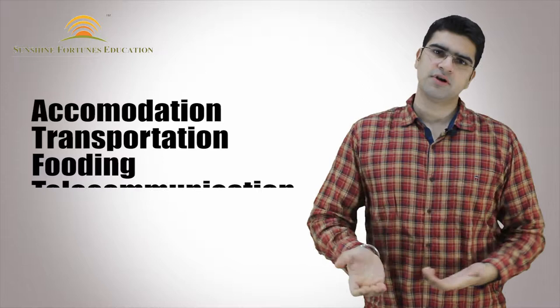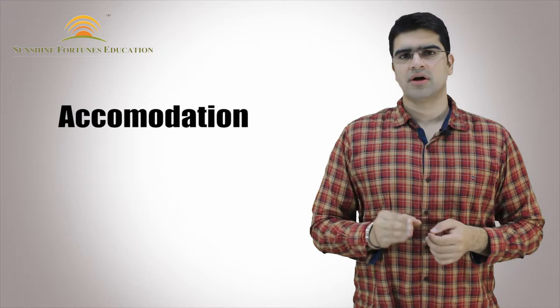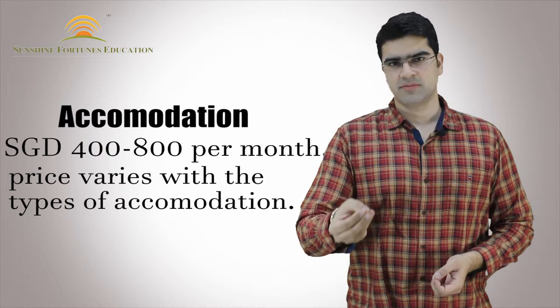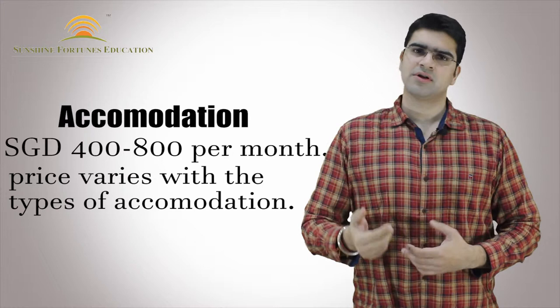First of all, we will talk about how much money comes to living expenses per month. If we talk about accommodation, you can pay around $400 Singaporean per month. This totally depends upon your choice of accommodation and whether you are living on a sharing basis or single basis. As much as you share your accommodation, the price will be reduced.